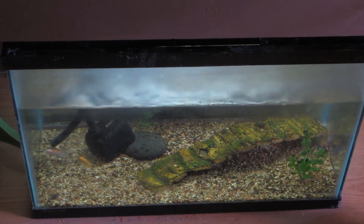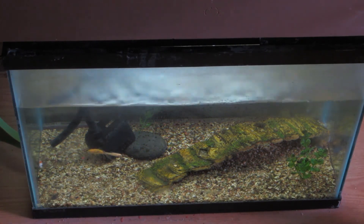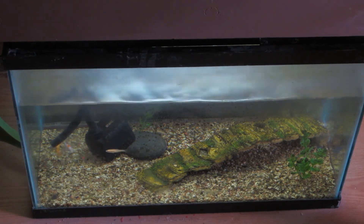Here's the 20 gallon tank while the water from the grow bed dumps into it, with two goldfish and two guppies swimming around.